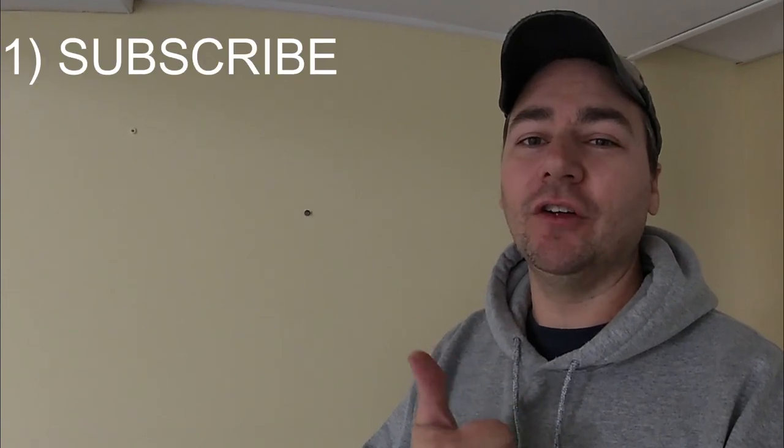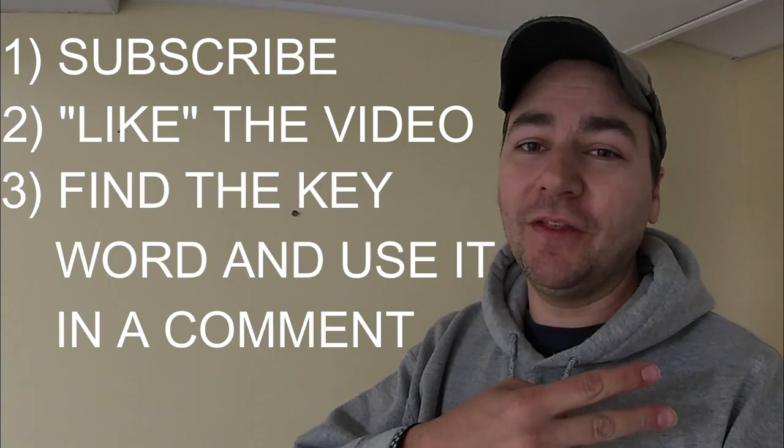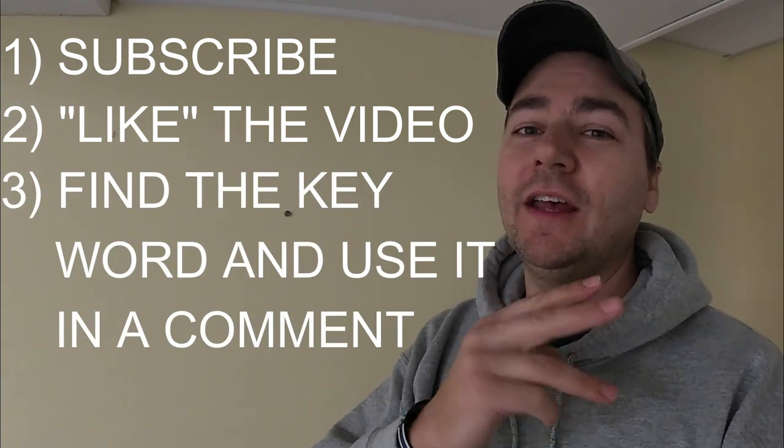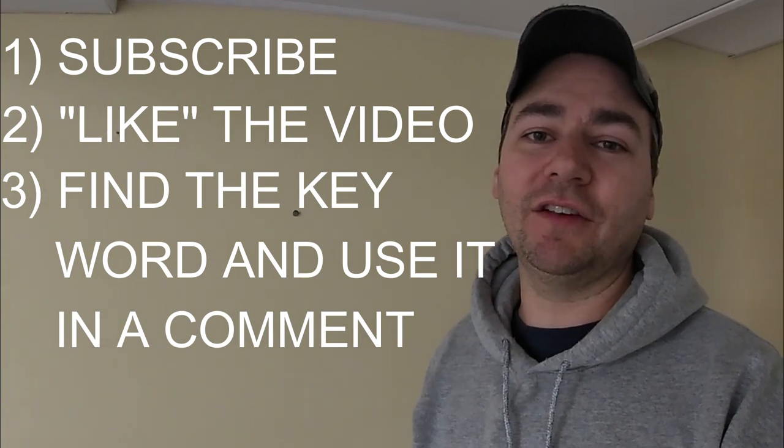If you want to get in on this giveaway, you've got to do three things: one, subscribe to the channel; two, like this video; and three, find the keyword I put in the video earlier and use that keyword somewhere in a sentence in the comments section. You guys are going to have about a week or two to get that done, and then I'm going to be announcing the winner in the next ice fishing video I do. So stay tuned and look out for that. Thank you guys so much for your support — I really appreciate it, and until next time, tight lines.